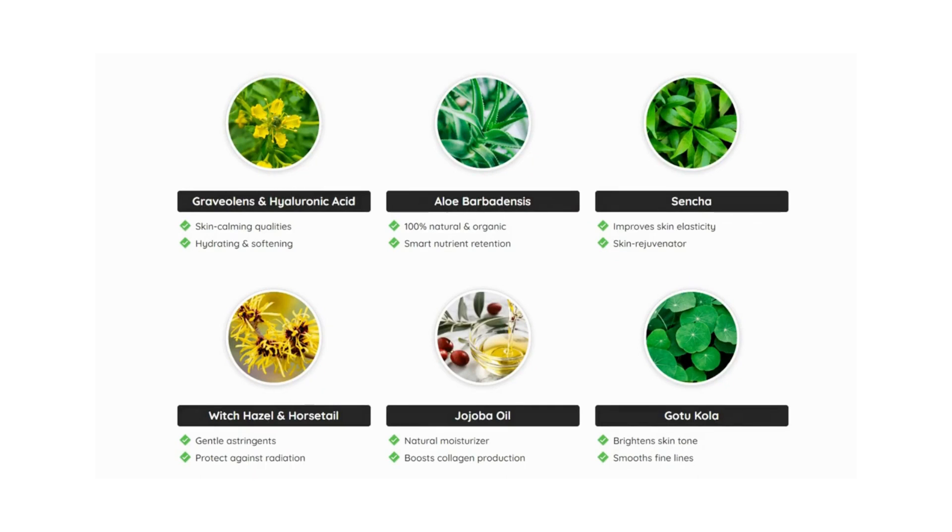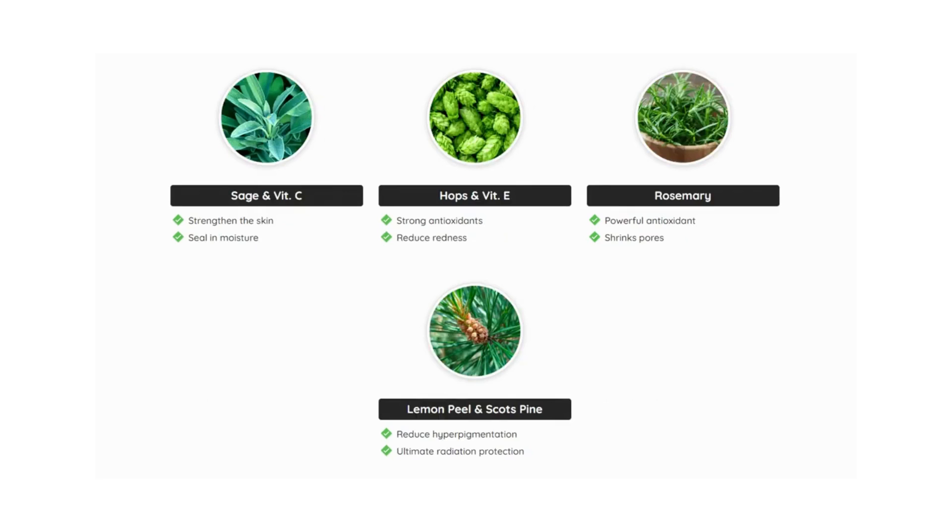Sage and vitamin C strengthen the skin and also seal in moisture. You'll also find gotu kola, which brightens the skin tone and smooths fine lines. There are many other ingredients and benefits — check out the official website linked down below.